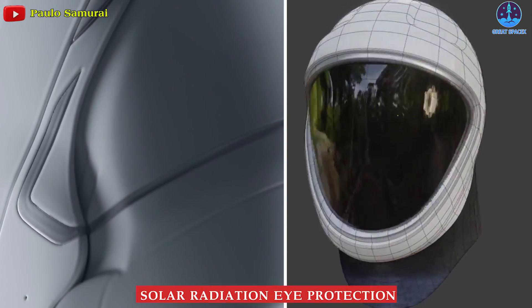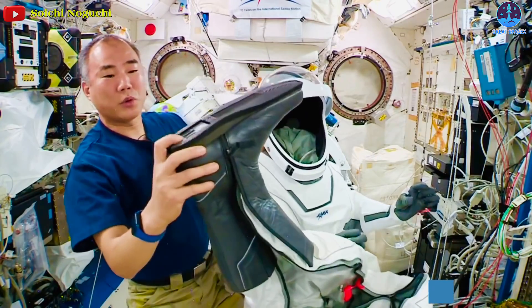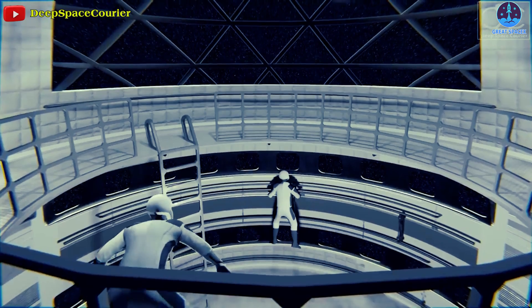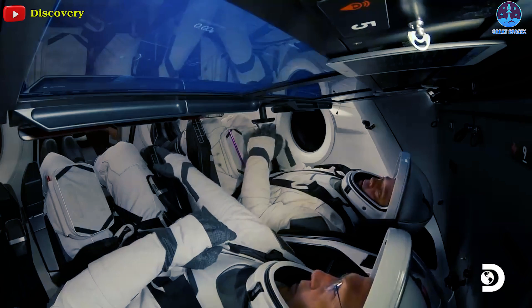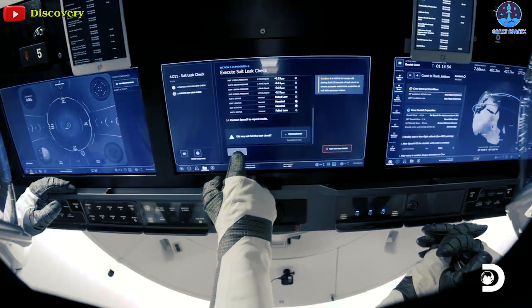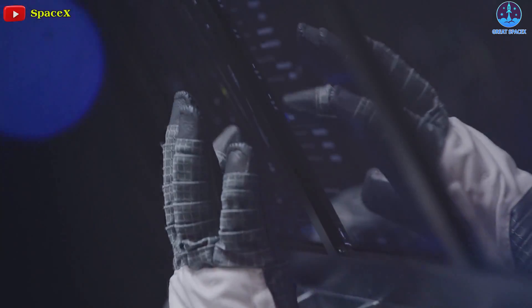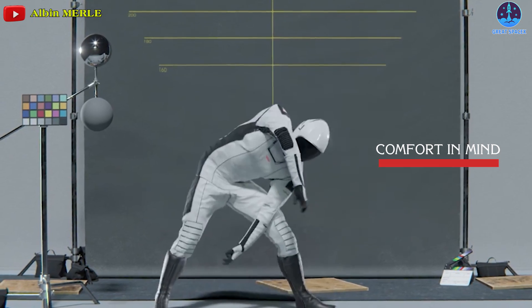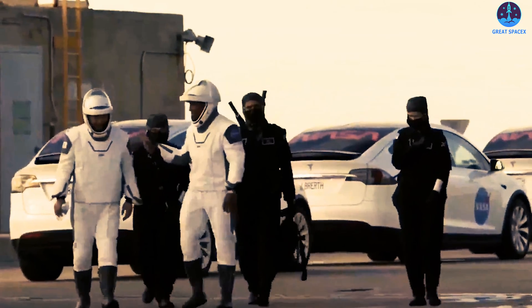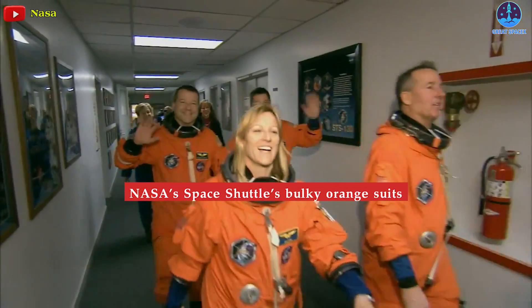The IVA suit also has two internal layers: a flame-resistant outer layer and an inner cooling system. The helmet is 3D-printed with solar radiation eye protection, and the boots feature heel sliders to secure feet to footrests in microgravity. The suit gloves are flexible and compatible with touchscreen devices, and SpaceX designed the form-fitting black and white suits with comfort and maneuverability in mind.